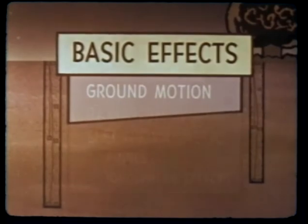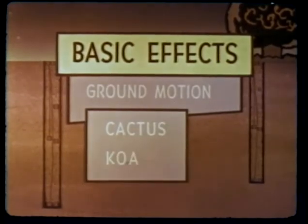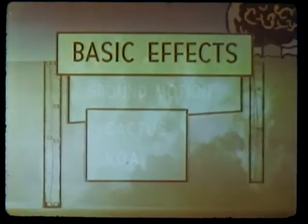Ground motion measurements were made on two surface bursts: the 17-kiloton Cactus and the 1.4-megaton Koa detonations. Emphasis was on obtaining measurements in high overpressure regions for use in the design of hard protective structures. The effect of soil type and weapon yield on ground shock was of particular interest. Participation in Cactus supplied low-yield coral soil data for comparison with results obtained in Nevada soil from shots of similar yield.